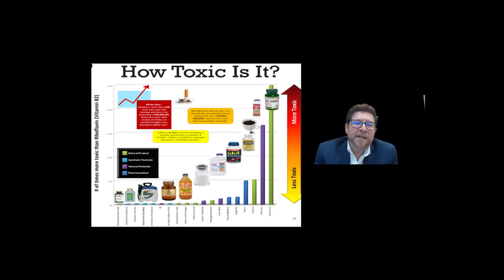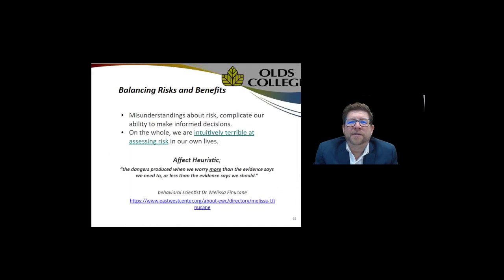Going up the list you can see table salt at roughly midway, followed by Advil, aspirin, caffeine, and vitamin D being one of the most toxic. In comparison, you have to take everything with a grain of salt and consider the relative toxicity of all these different products. Are we being a little bit too cautious?